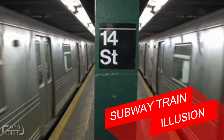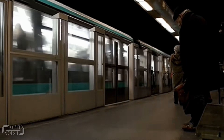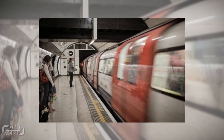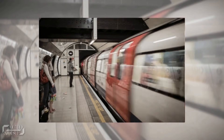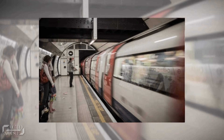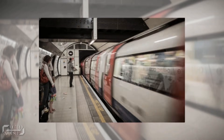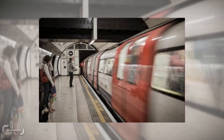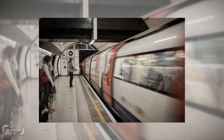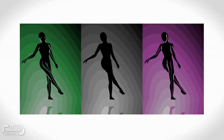At number 5: the subway train illusion. We all travel by train but fail to observe it carefully. Can you tell in which direction this train is moving, or which end of the tunnel it is arriving from? If you blink or stare long enough, you can even make the train change its direction. This illusion works in a similar manner to the spinning ballerina illusion.